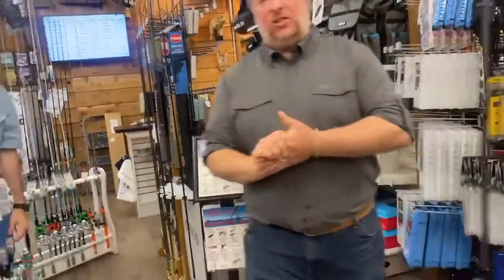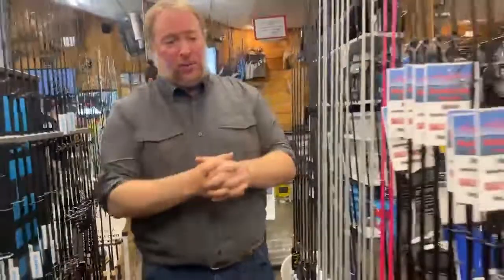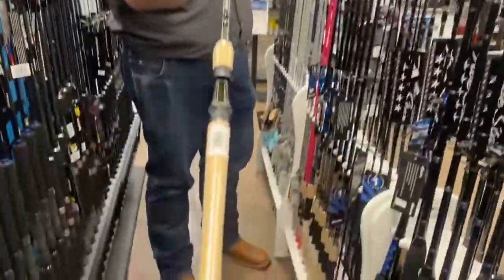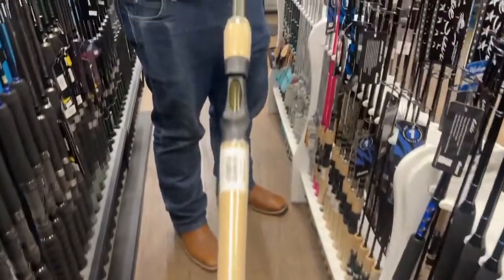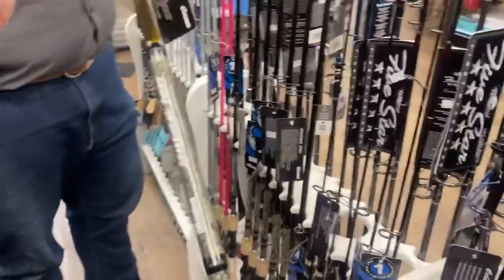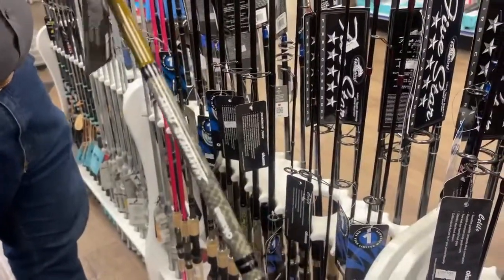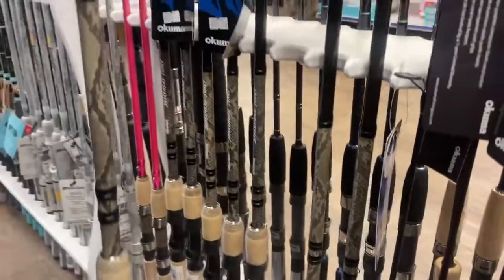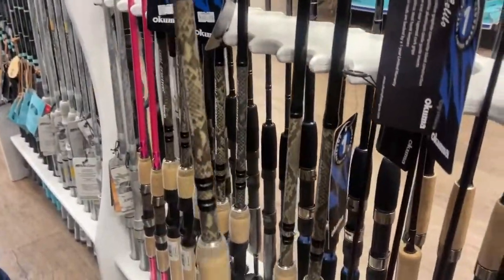We've got some combos and rods. Let's talk about the combos and rods from Akuma — we've got the Snakehead Junkies. We've got these in conventional as well as baitcasting and spinning. If you're going up to Snakehead, these are a lot of fun to fish. Good size options for Snakehead, again, in spinning and in conventional. Follow me, let's go talk about some combos.